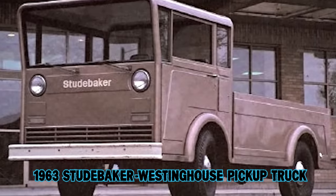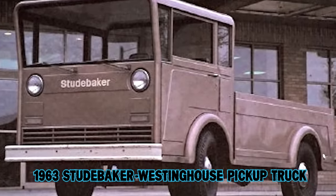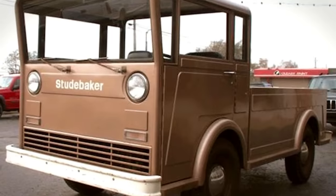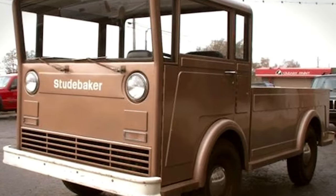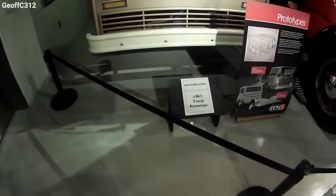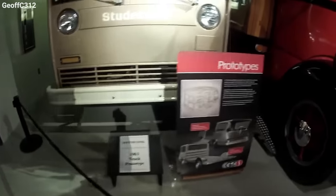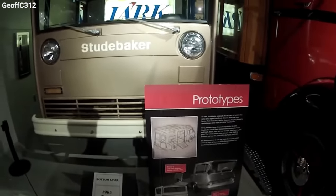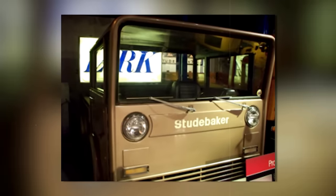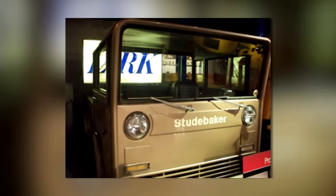1963 Studebaker Westinghouse Pickup Truck Concept. This truck was a glimpse into what could have been one of the last hurrahs for Studebaker before they shut down. Imagine a truck that's as straightforward as it gets — no frills, just pure utility and simplicity. That's what Studebaker was aiming for with this concept.